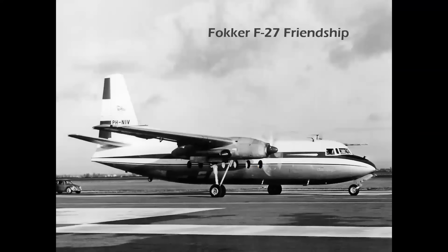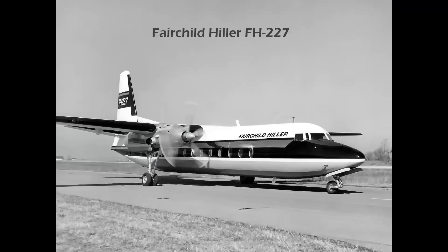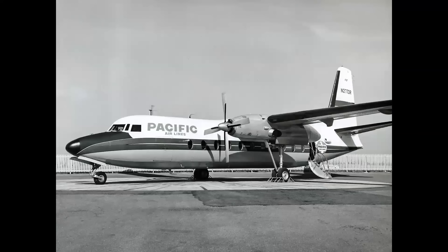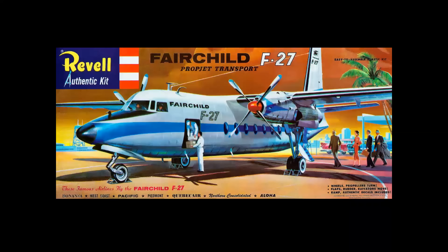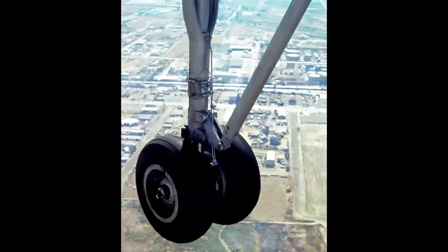Here we see the Fokker F-27 Friendship twin turboprop. It was built in the United States under license by Fairchild, and Fairchild Hiller created the stretched, improved FH-227. You can tell the Fairchild-built airplanes mainly by the integral air stair that folds out at the rear fuselage, while a Fokker airplane uses roll-up stairs — as seen here at LAX. Being an airliner geek, I had to sit at the window on that Swift Air airplane and take the obligatory photo of the landing gear.